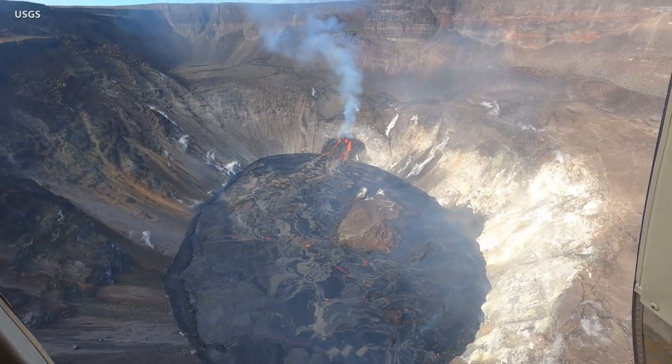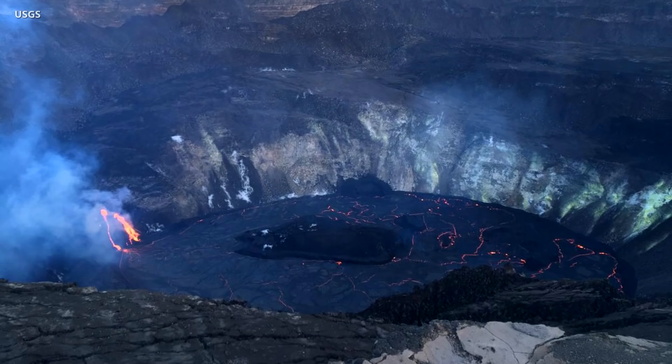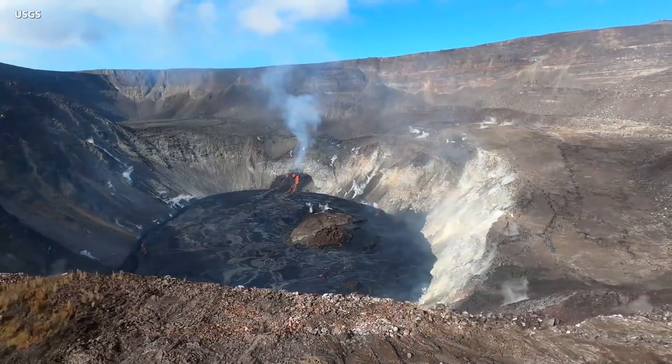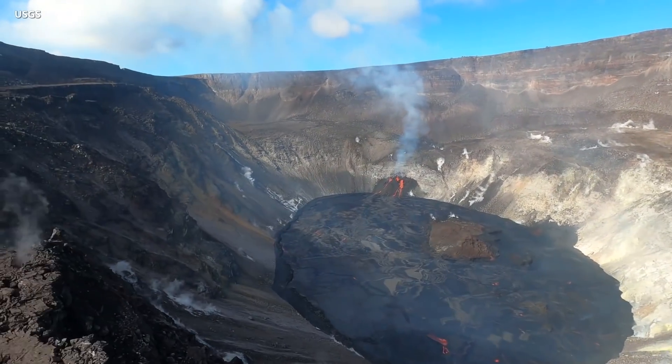The volcanic eruption continues at the summit of Kilauea. Scientists note slightly reduced vigor on Sunday, with two narrow channels of lava spilling from the west vent on the wall of the caldera. A December 26th helicopter flight provides this updated aerial view over the summit. The video has been sped up by three times.